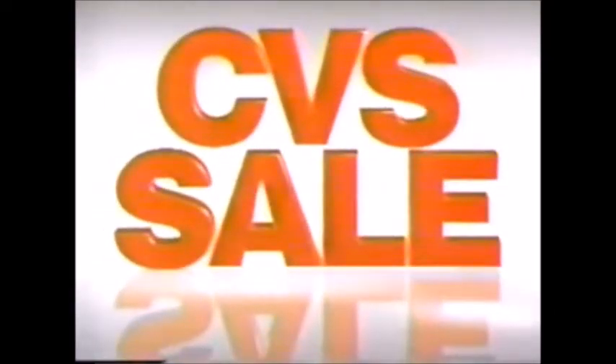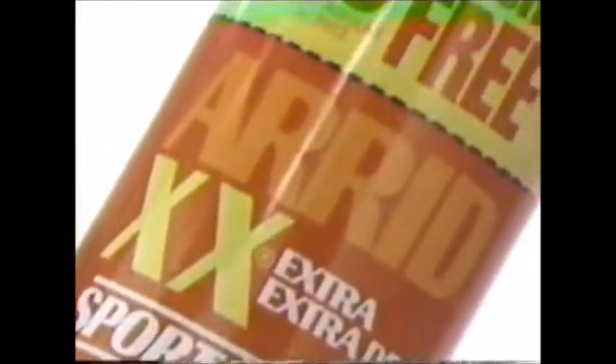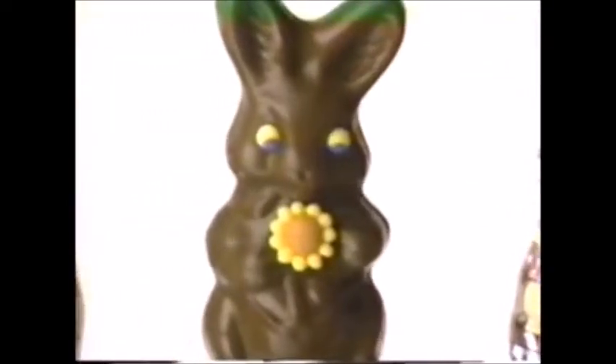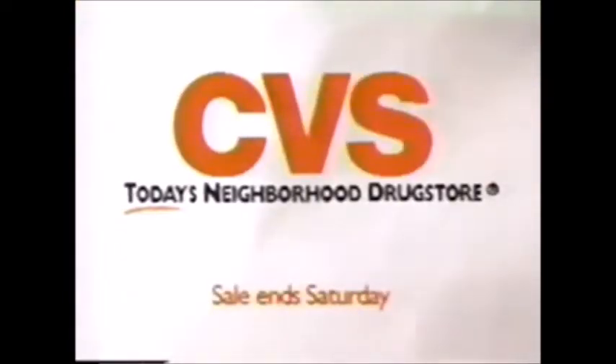Running out? Time for CVS, where every week new things go on sale. Like Bonus Size Arid — the 3.75-ounce Extra Dry and Double Extra Dry Solid, and the 7.5-ounce Spray, just $2.77 each. And Palmer Busy Bunny and Bunny Patch Milk Chocolate Candies, just $0.88 each for the 1.75-ounce size. Saving is easy at today's neighborhood drugstore. CVS.